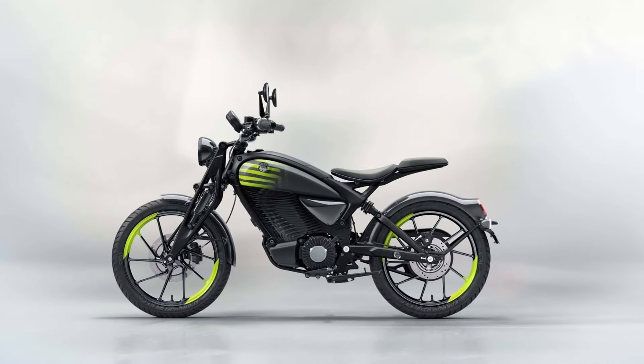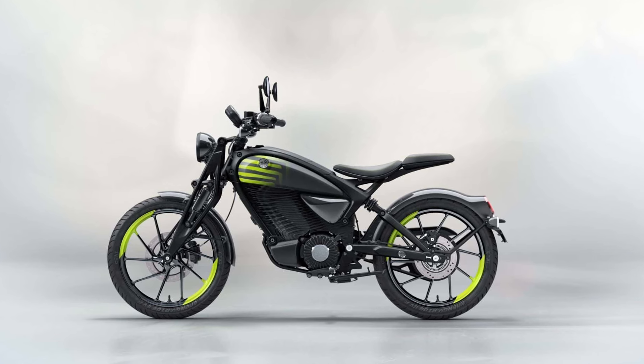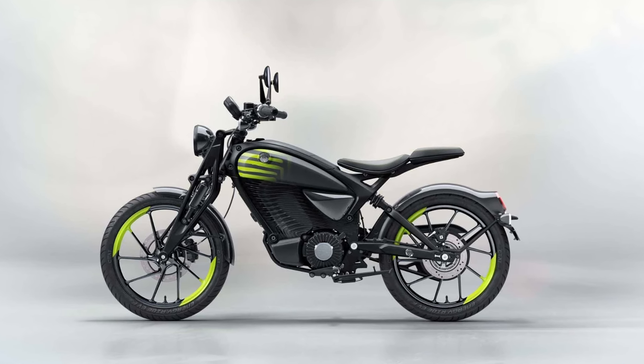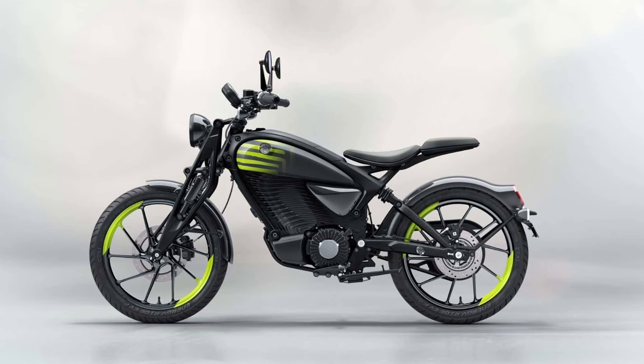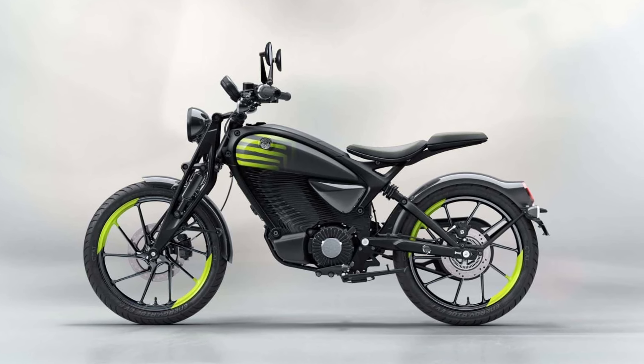Then we have the Flying Flea S6. This Scrambler-inspired model is built for adventure, perfect for off-road trails and city streets alike. Its elevated stance and rugged tires make it the go-anywhere option.